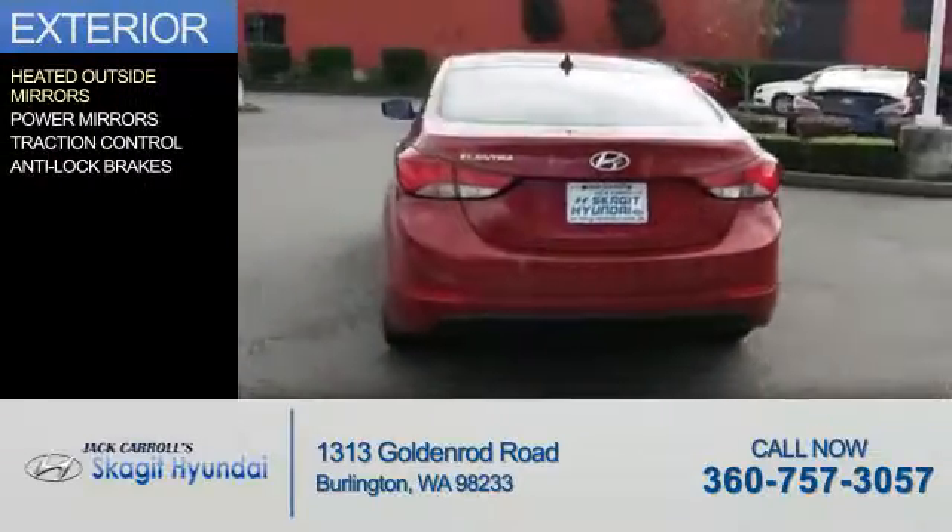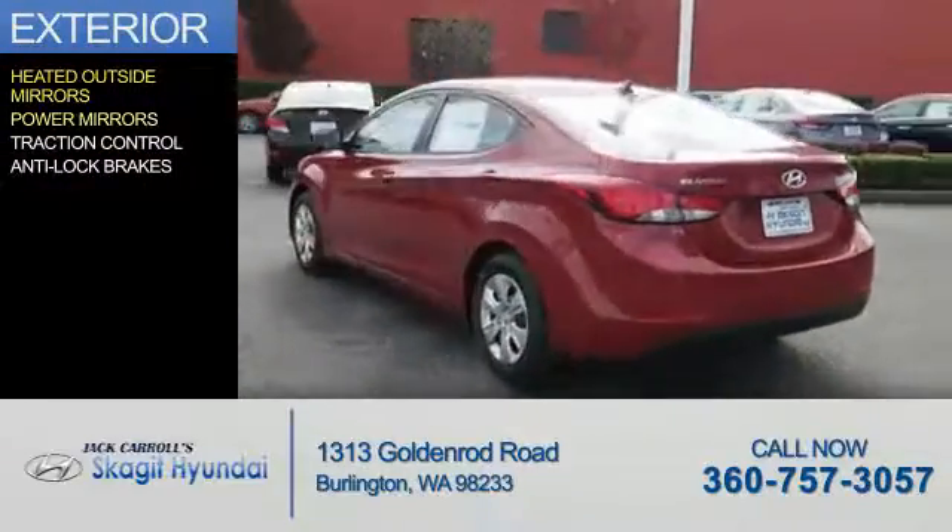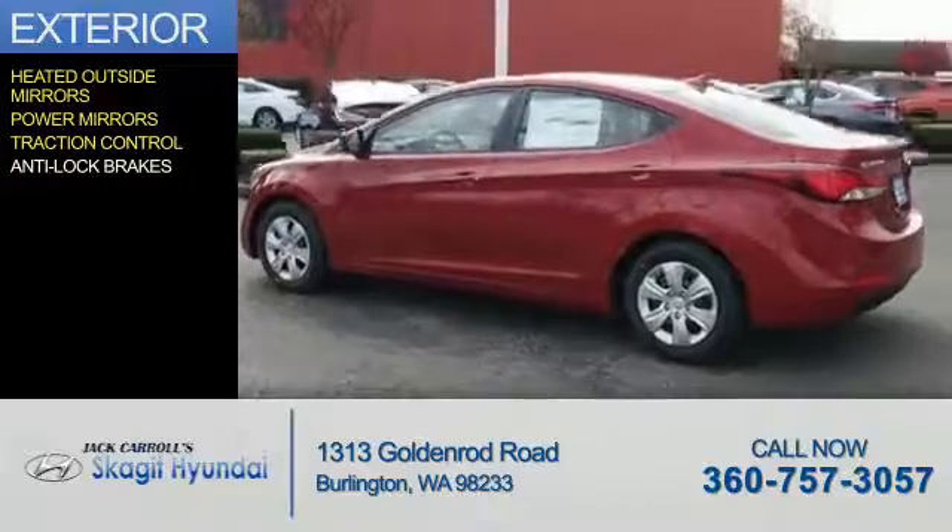The features include heated outside mirrors, power mirrors, traction control, and anti-lock brakes.